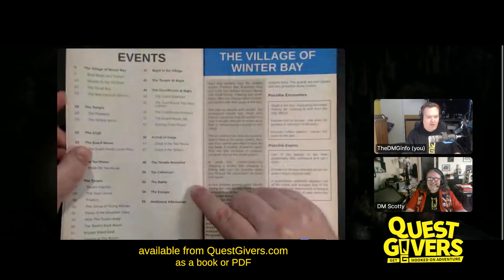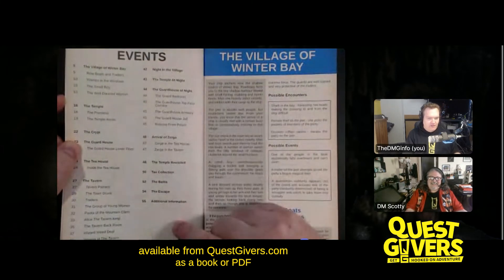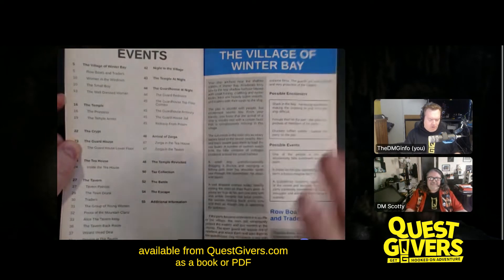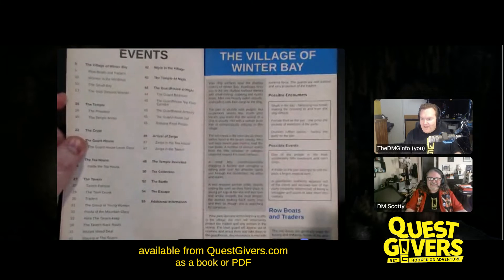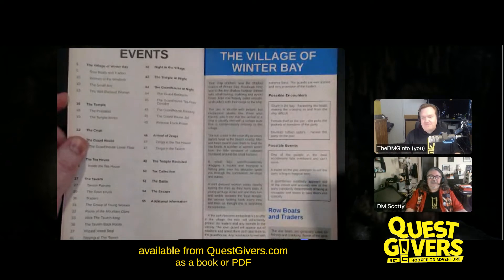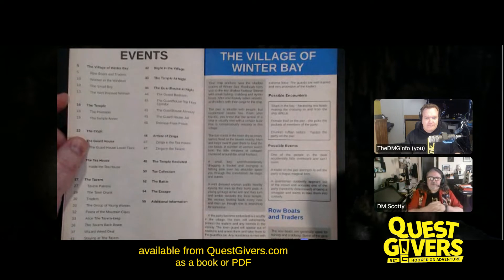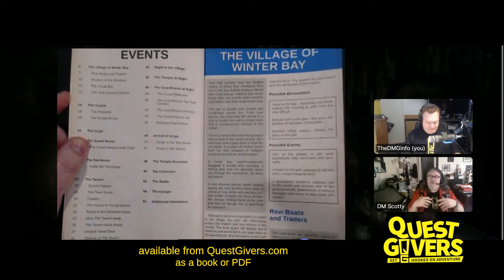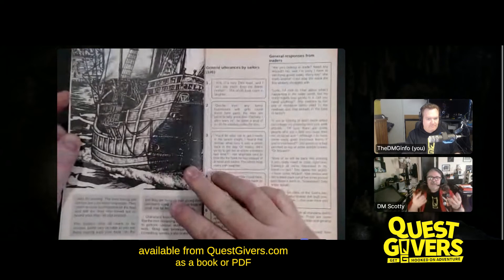Each module has a list of the different events that happen because they're event-driven — it's an event-driven narrative. In Windy Bay, you've got to get the players to the adventure. They come in on a ship and are basically foreigners in a new land, which is always fun. That theme of strangers in a strange land — you don't know the mores, you don't know the social customs of the place.